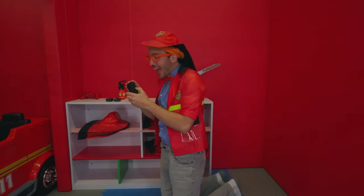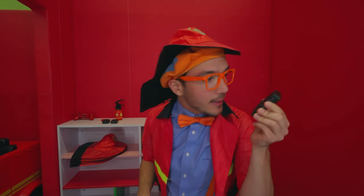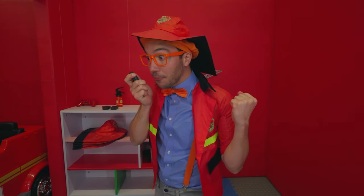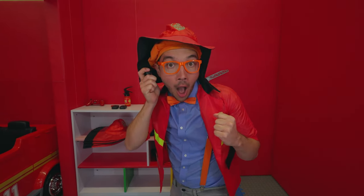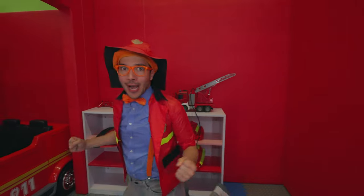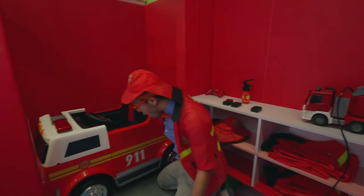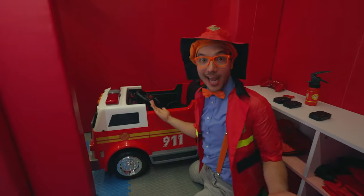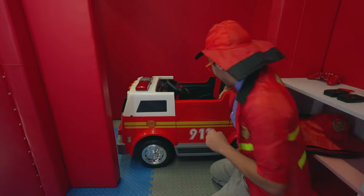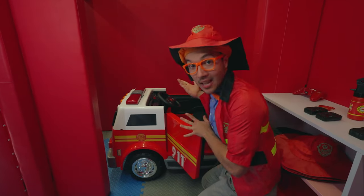It's a walkie talkie — maybe we can find out if someone needs help! Firefighter Blippi is on the job — anyone need help from a fire? Whoa, there is someone out there! Come on, we need to go help them! And good thing we have a fire truck — it's so shiny! Okay, come on, let's get inside — we can save the day!